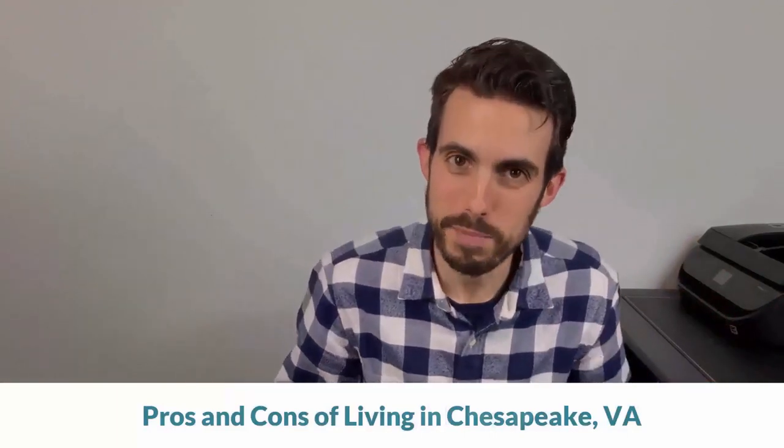Hey, my name is Sam Sainz-Solo and I'm a real estate agent in Hampton Roads, Virginia, and today we're talking about the pros and cons of living in Chesapeake, Virginia.